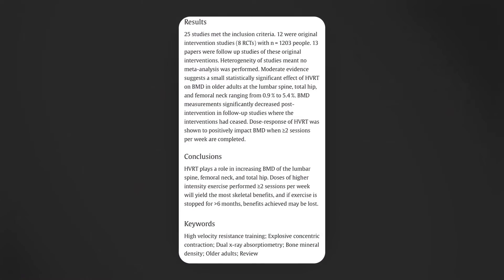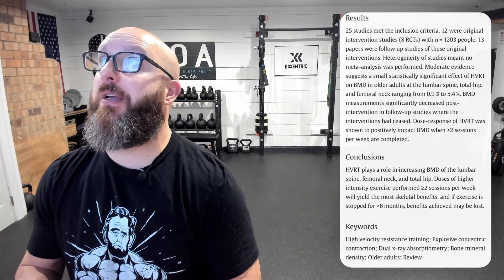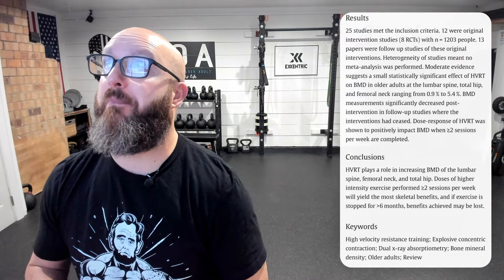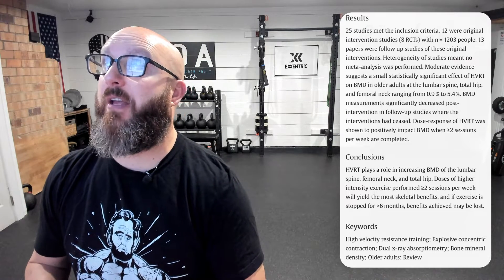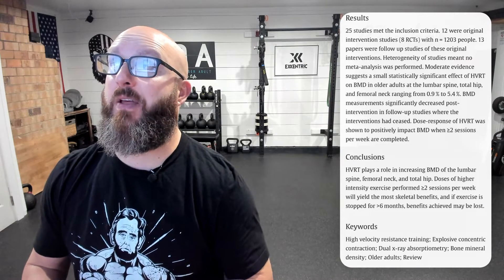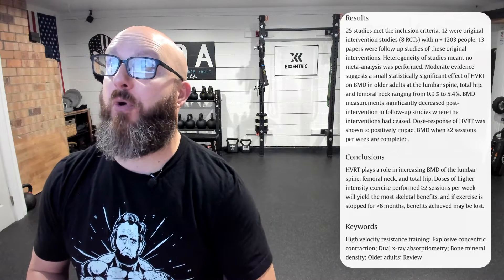Results: 25 studies met the inclusion criteria. 12 were originally intervention studies with 1,203 people in them. The meta-analysis suggested a small but statistically significant effect of high velocity resistance training on bone mineral density in older adults at the lumbar spine, total hip, and femoral neck — ranging from 0.9 to 5.4% increases in bone mineral density.